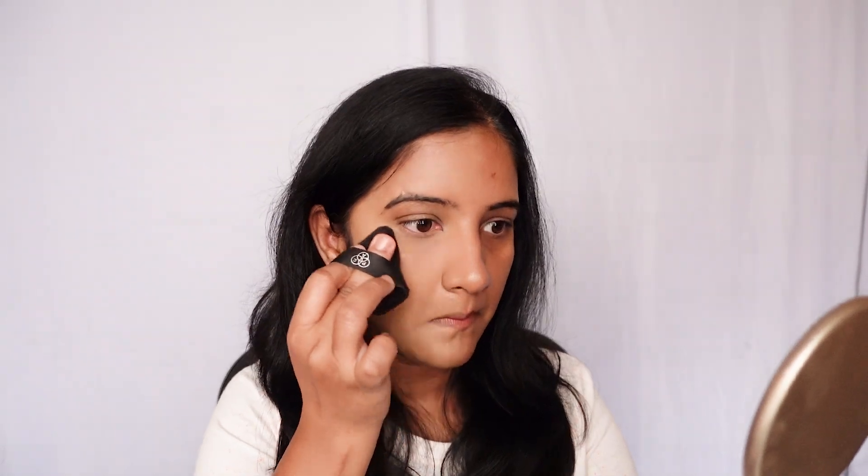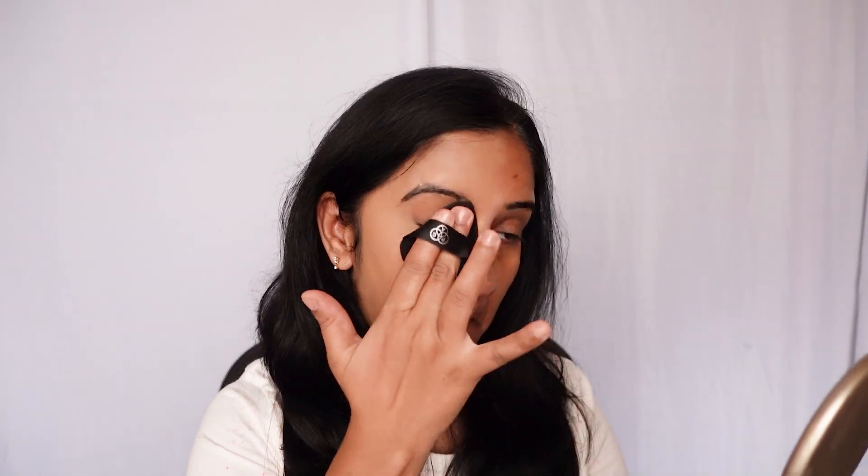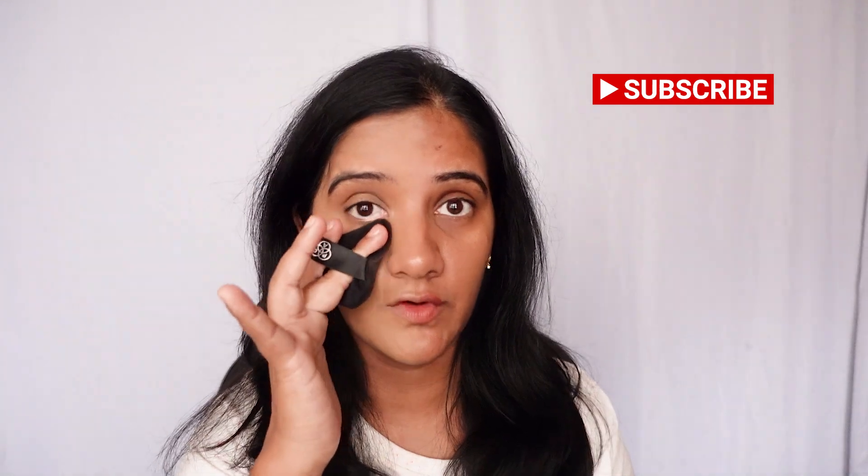Now I'm going to set this with a compact — I'm using the MAC Studio Fix compact in shade NC42 with a makeup sponge. This compact is really great. I really love the finish you get with it. It lasts for a really long time and sets your makeup so beautifully.